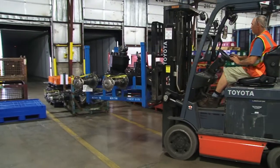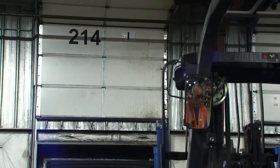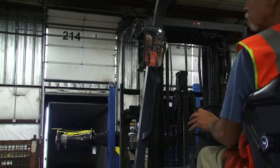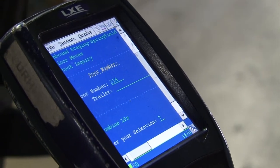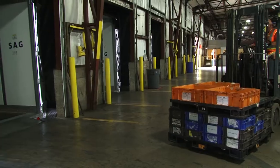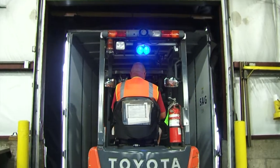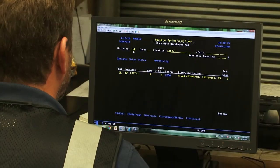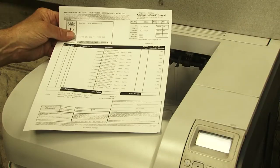Each outgoing load for the assembly plant is assigned a specific delivery dock. Operators stage picked material in the corresponding dock delivery lanes. The loader begins by entering the dock appointment and the trailer number they are loading to. The operator simply scans the pallet ID and loads the material on the trailer. When finished, the dock location is checked to make sure all the material has been scanned. Once the dock location is clear, a manifest is processed for the driver.